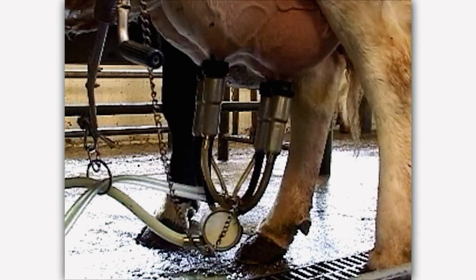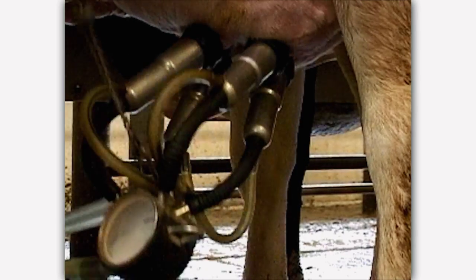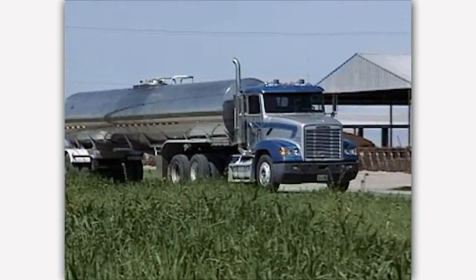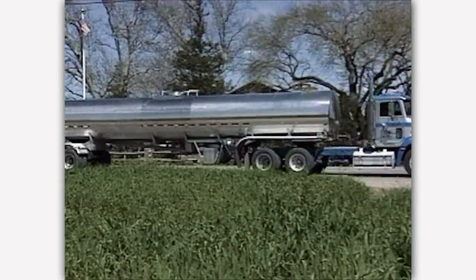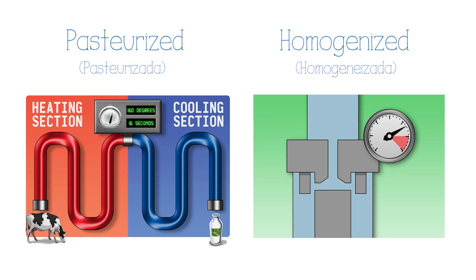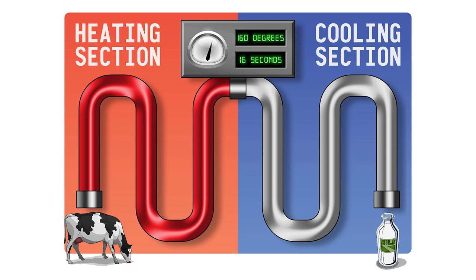The milk goes from the udder through the milking claw and is piped immediately to a very large refrigerated bulk tank at the dairy. Milk is warm when it comes out of the cow — about 100 degrees — but is quickly cooled to about 40 degrees in the bulk tank. The milk is loaded each day into a large truck that transports it to a processing plant. Milk is tested for safety and quality before it goes into the truck and again when it arrives at the processing plant. The milk is then pumped from the truck into the processing plant where it is pasteurized and homogenized.